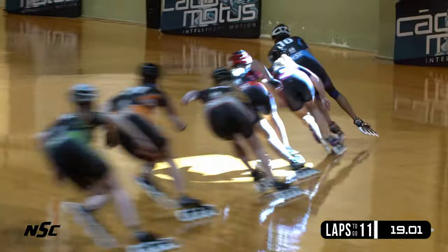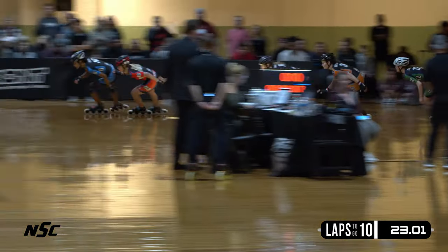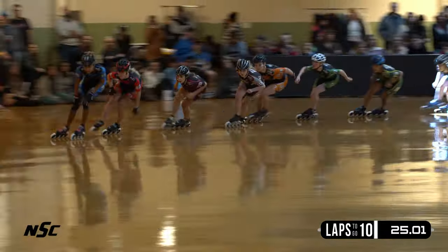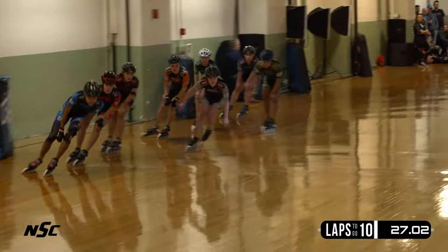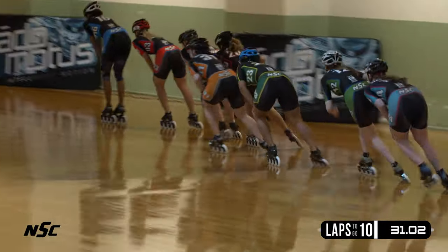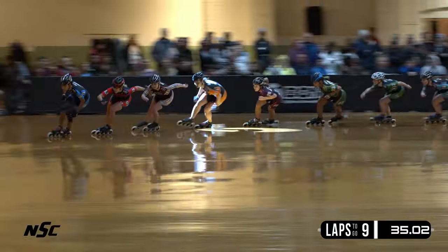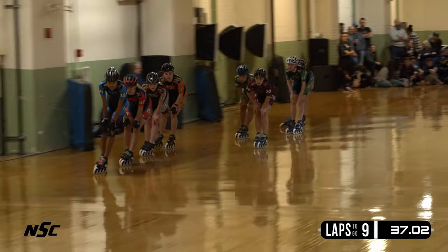Paige Dawson moving into the fourth spot. Look for Paige — she is definitely more of a distance skater, really good technical skater. And she's going to move up into the third spot now. It's going to be Foster, Rogers, Dawson. Now Mackenzie Brown moving into the fourth position. Nice pass.